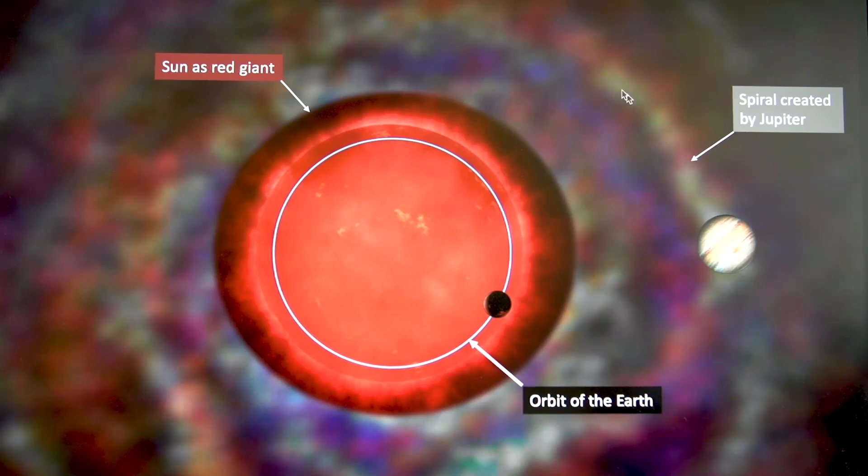Planets like Jupiter can survive. And Jupiter, for instance, will create a very weak spiral structure in the stellar wind of the Sun once it is a red giant star.